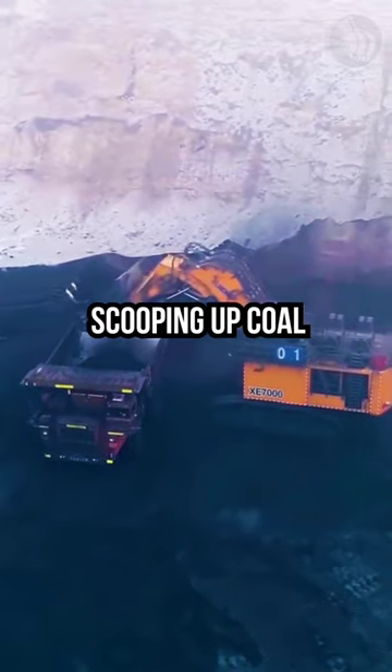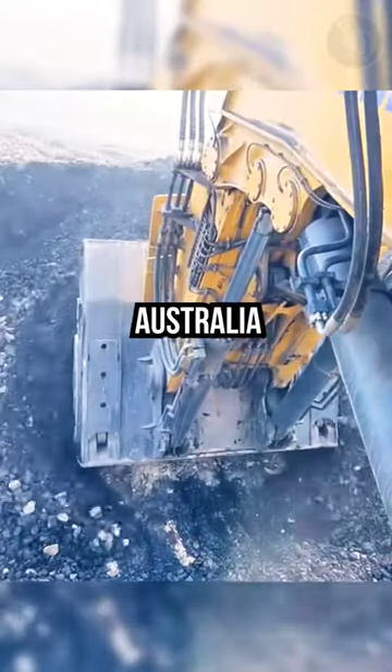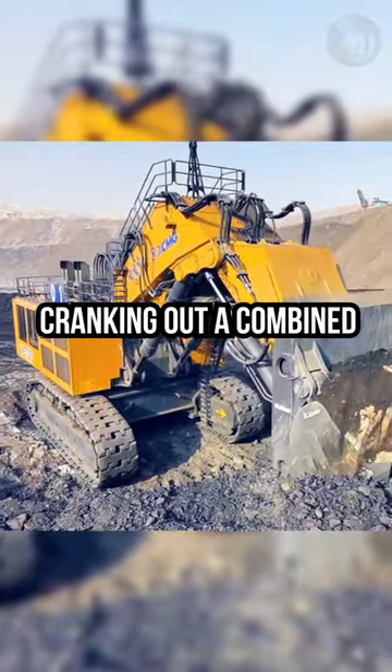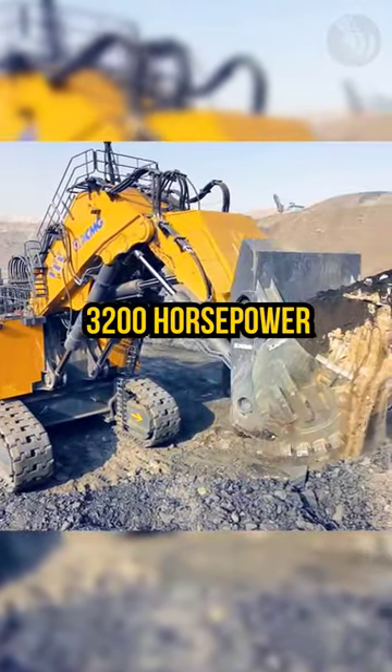This beast is busy scooping up coal in mines across China, Australia, and Africa. And powering it all? Two huge Cummins engines cranking out a combined 3,200 horsepower.